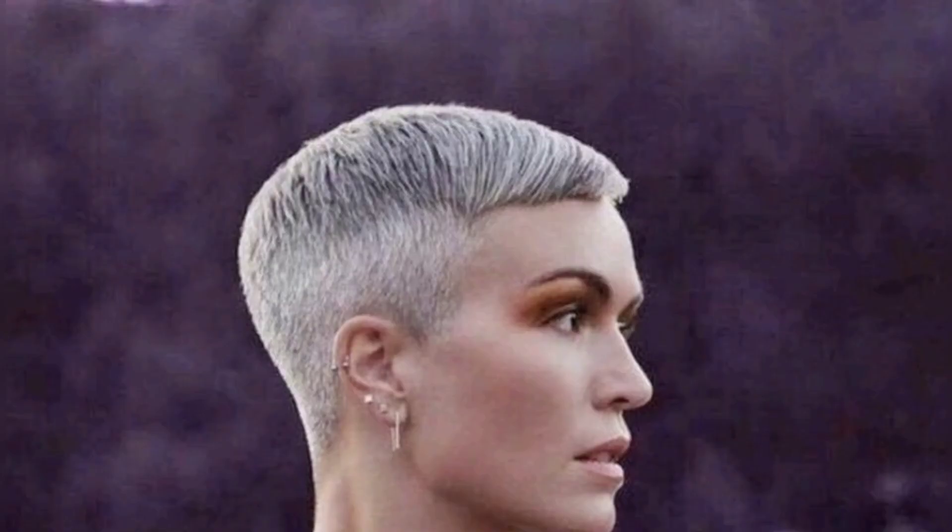A short brush-back for older women is a great way to wear a feminine super short haircut. Because there isn't much length, creating direction is the highlight of this style. Use a small amount of serum with your favorite styling tools for styling.